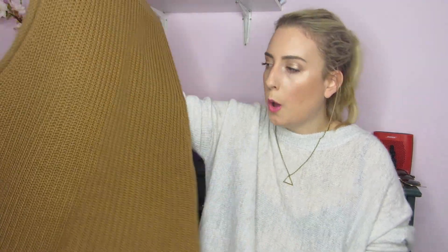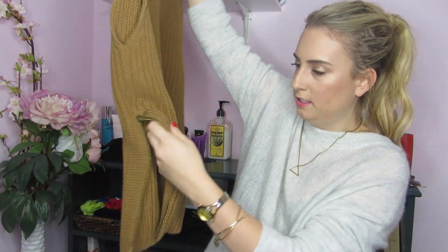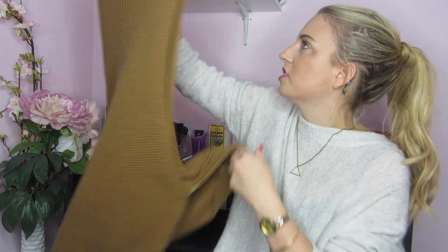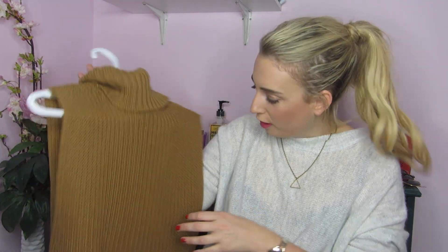I don't know if anyone's seen the Aritzia version of this, but it looks almost the same. It doesn't have zippers, but it does have like the fabric cuts — it's a turtleneck with cut-off sleeves. Honestly, they look so similar, and the Aritzia one is like over a hundred dollars. This was $36 and I've gotten just as many compliments on it.